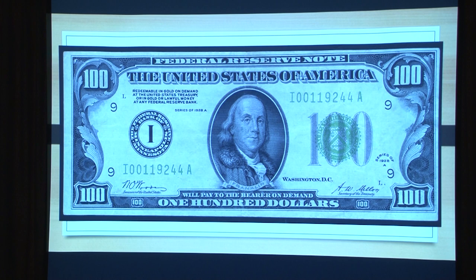At the same time the hundred was a nine, the 500 and the 1,000 were I's. So none of the high denominations were ever printed that way.